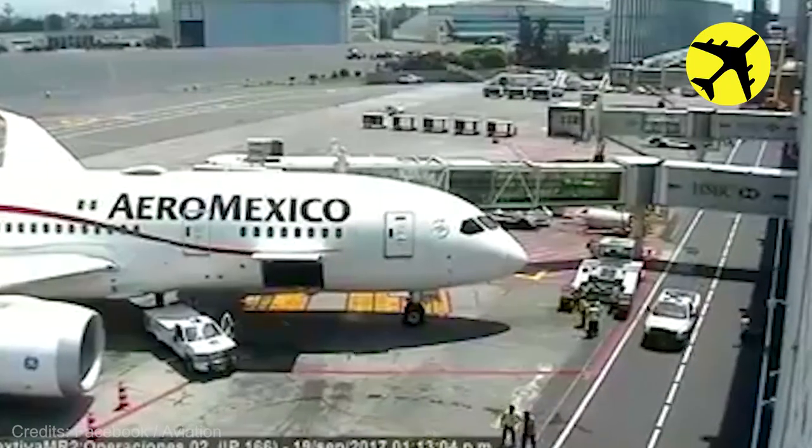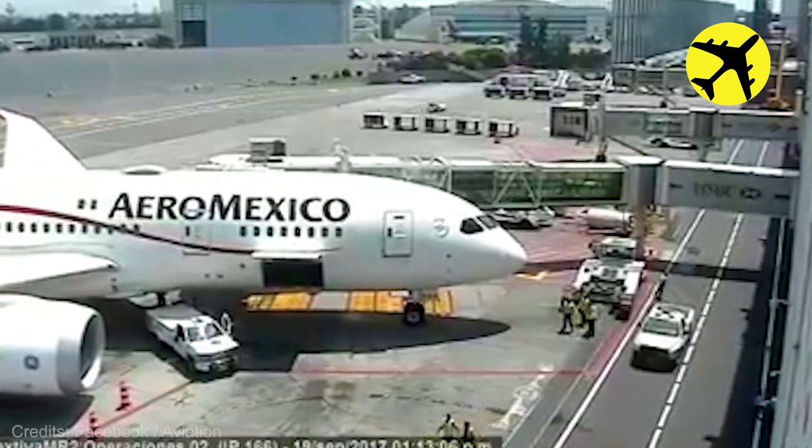Take a look at this Boeing 787 as it shifts due to an earthquake in Mexico.